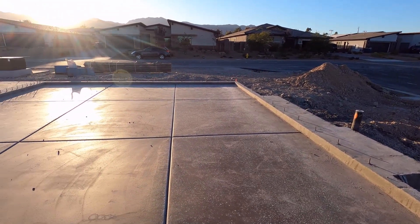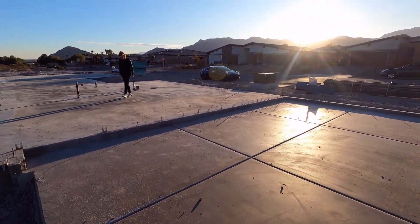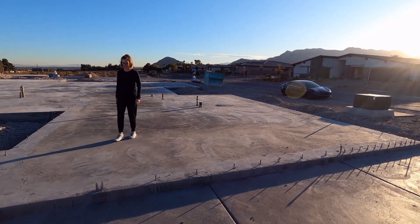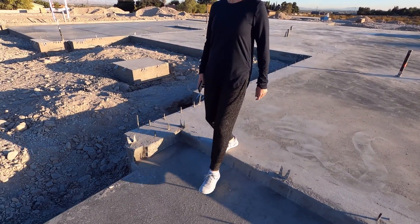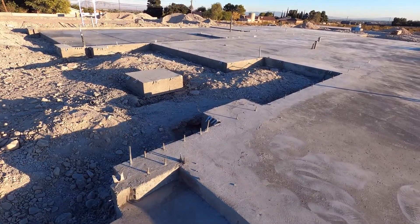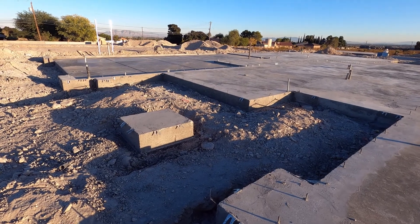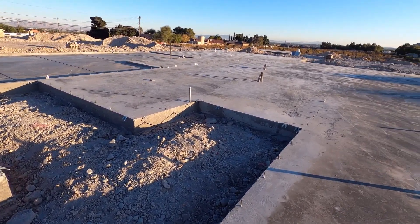This is the two-car garage. That's the lady of the house. Kids' bedrooms. That'll be the door to the garage. Country area. Front door.